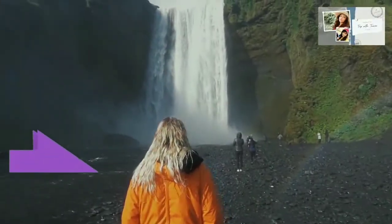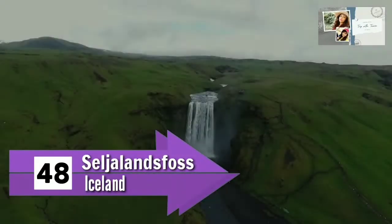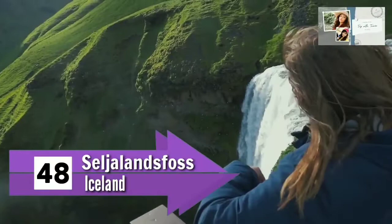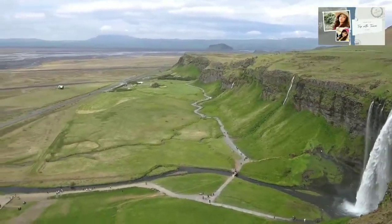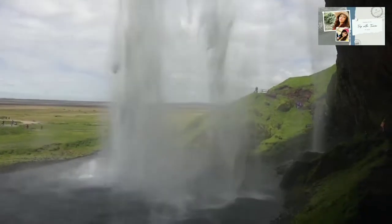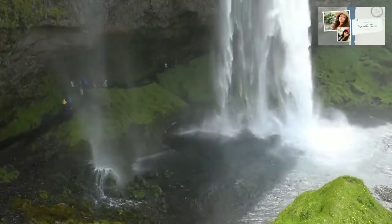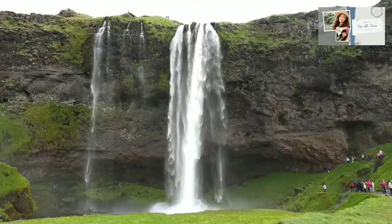Number 48: Seljalandsfoss, Iceland. One of the world's most beautiful places, Seljalandsfoss in Iceland is a unique waterfall. It pours from a height of 60 meters and has a deep cascade. It is rare as it is the one waterfall that you can walk behind and see its mesmerizing beauty. Seljalandsfoss is part of the Seljalands River, which originates in the volcano glacier named Eyjafjallajökull.